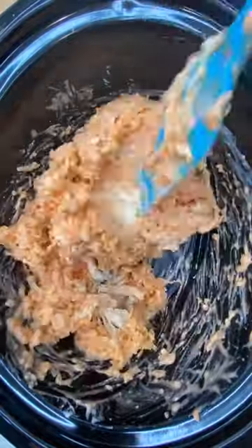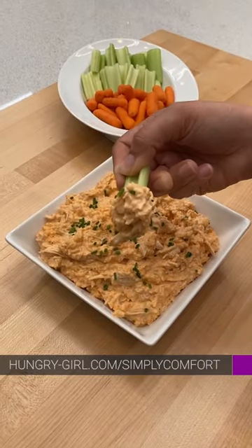Mix that all up and we'll slow cook it until it's hot and thick. Visit hungrygirl.com/simply-comfort for all the info.